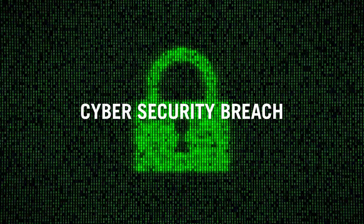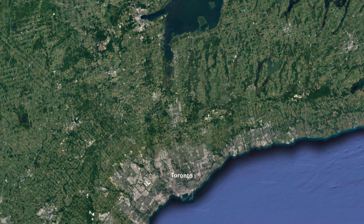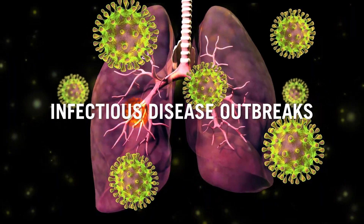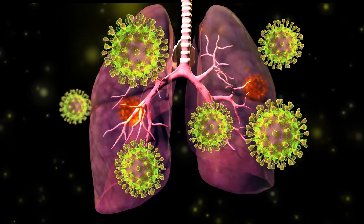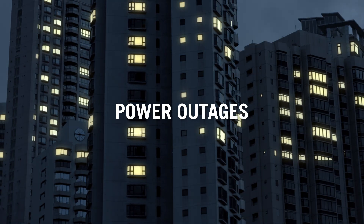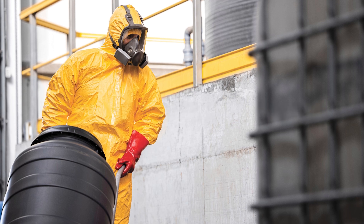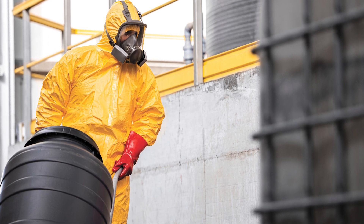Or a cyber security breach. In York Region, some emergencies are more likely to happen than others, such as severe weather, infectious disease outbreaks where many people get sick at the same time, power outages, and hazardous materials incidents where dangerous chemicals are released into the environment.